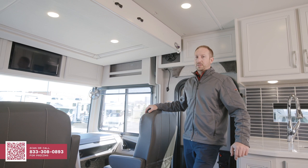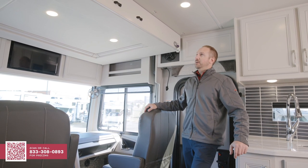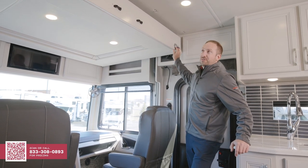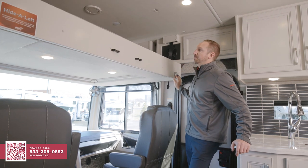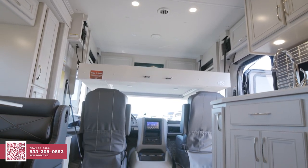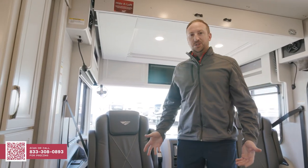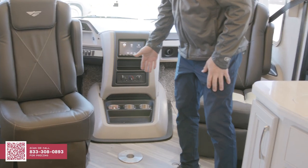One great addition to this Bounder is a great use of functional space: it has the Heideloft, a convenient drop-down 500-pound capacity bed that gives you additional sleeping capabilities without taking up all the room when you're on the road. Once you're at the campground, the driver and passenger seats do swivel over, and there is a table that can go in between for additional seating.